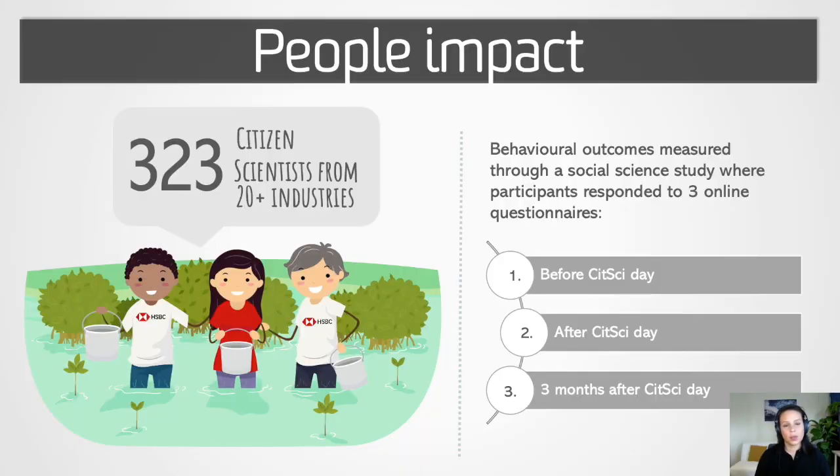Now let's talk about the people. We measured the impact that the program had on the executive staff through a social science study, where participants had to respond to three online questionnaires. The first one was delivered just before the Citizen Science Day, the second one just after they participated in the program, and then they received the final one three months after the Citizen Science Day.